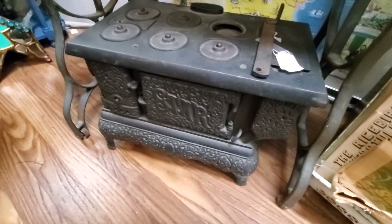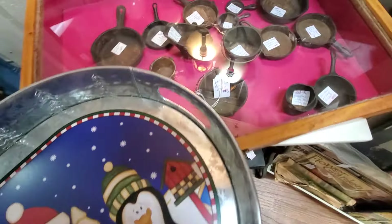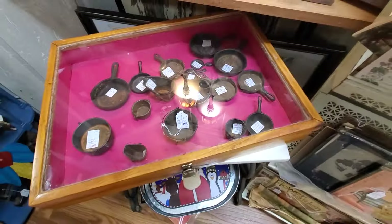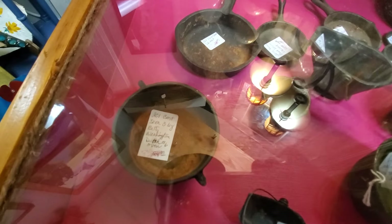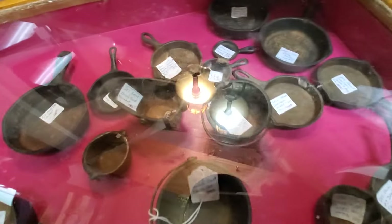What have we got here? A little teeny tiny one — $8 for that little cast iron. I guess they're all little toys.